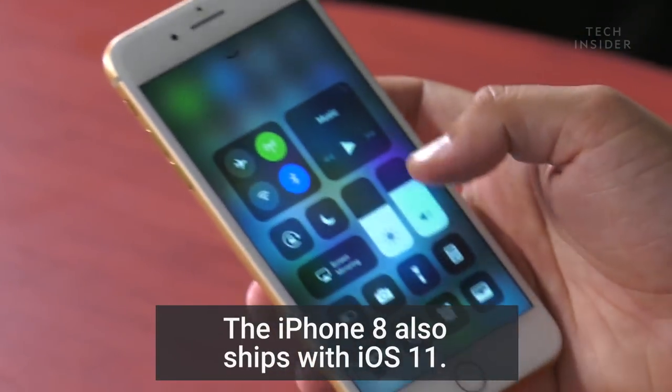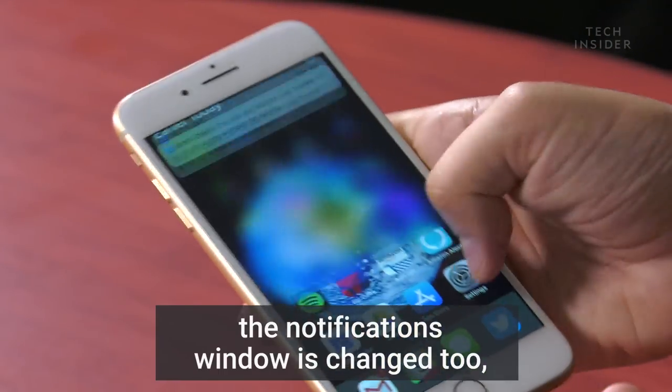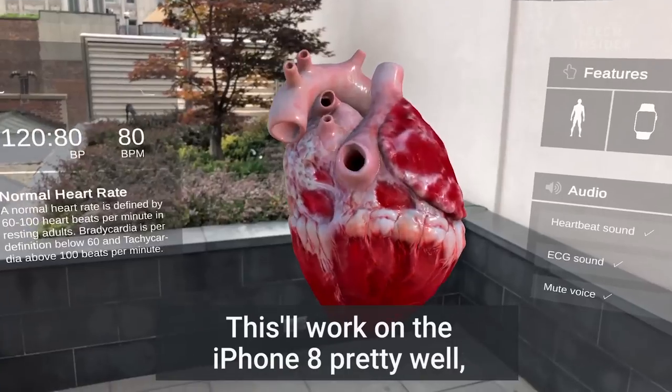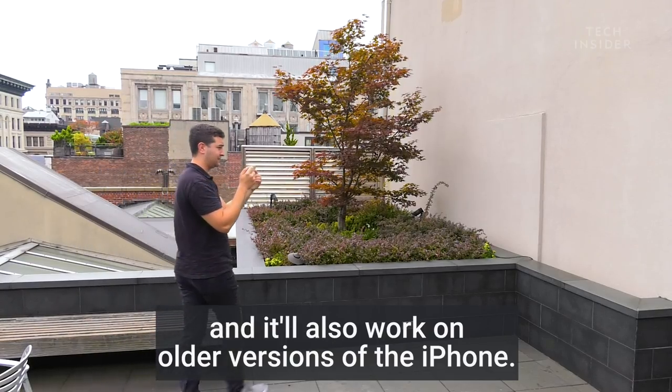The iPhone 8 also ships with iOS 11. You have a brand new control center, the notifications window has changed too, and AR kit, which lets developers make augmented reality apps for the iPhone. This will work on the iPhone 8 pretty well, and it will also work on older versions of the iPhone.